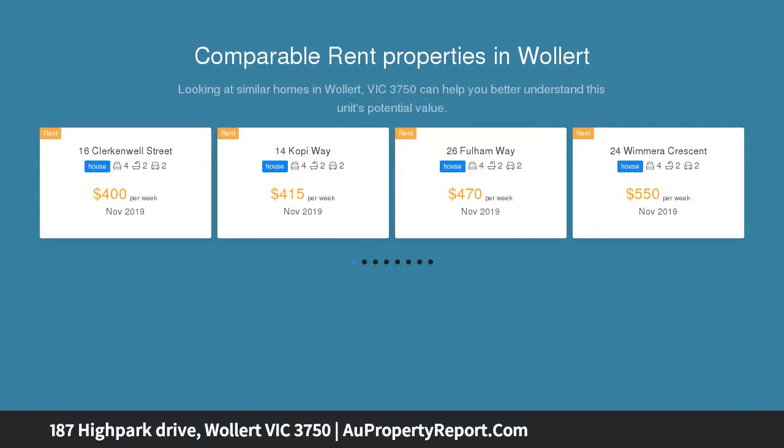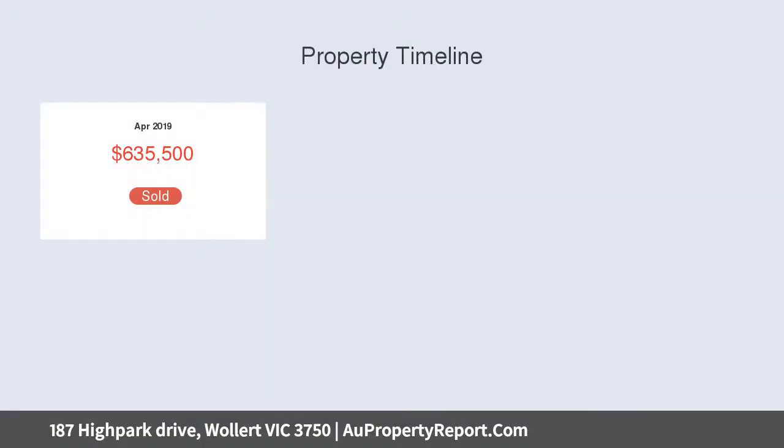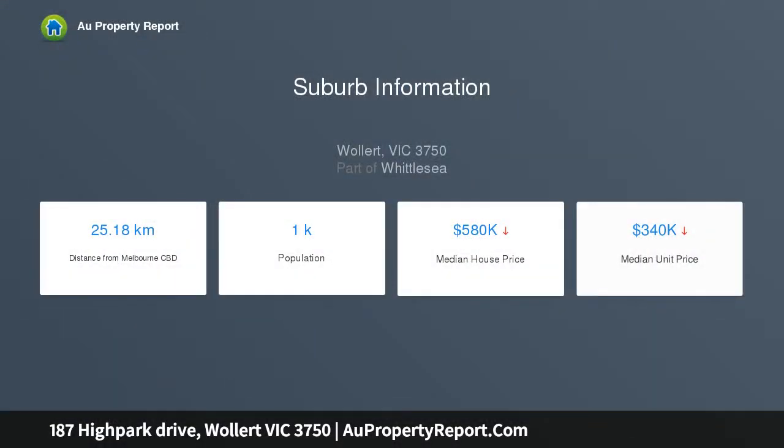This stunning residence embraces a contemporary feel with a succession of light-filled living spaces, quality fixtures and fittings throughout, and a great street presence. This home is situated in the most demanded area of Wallan Bloom Estate.